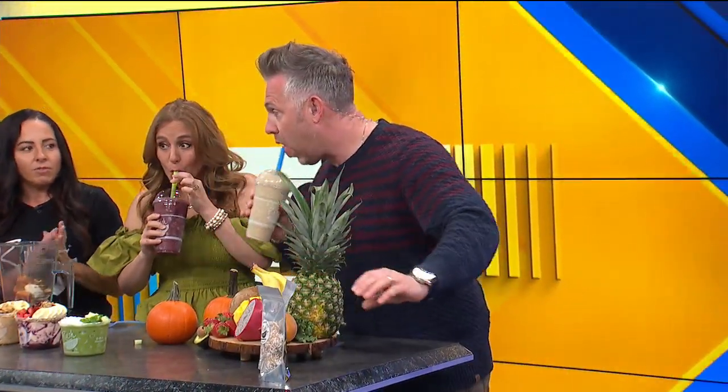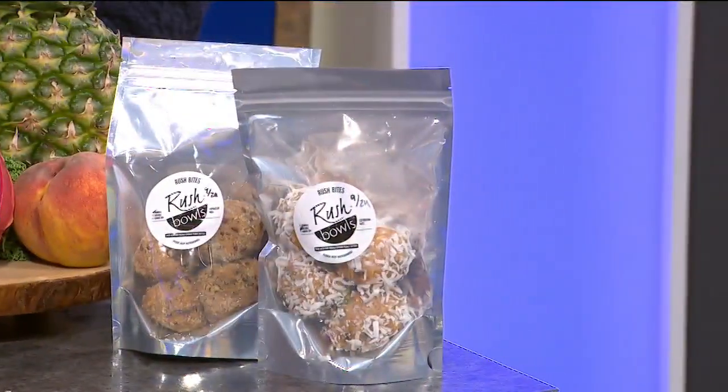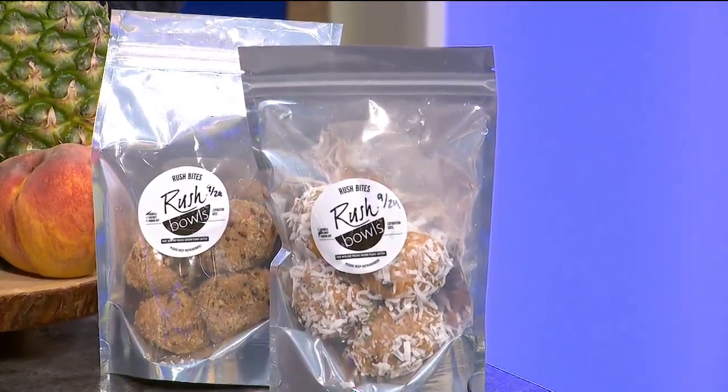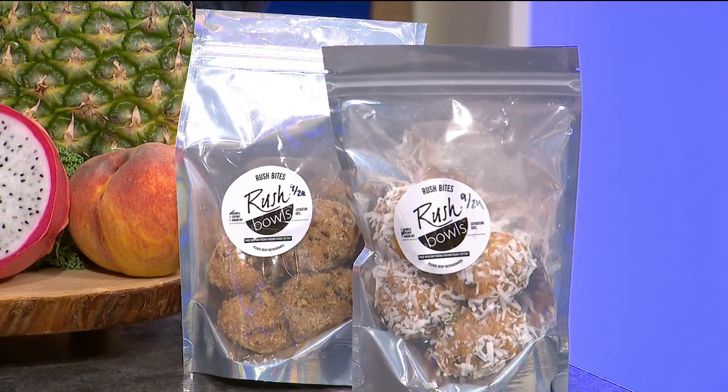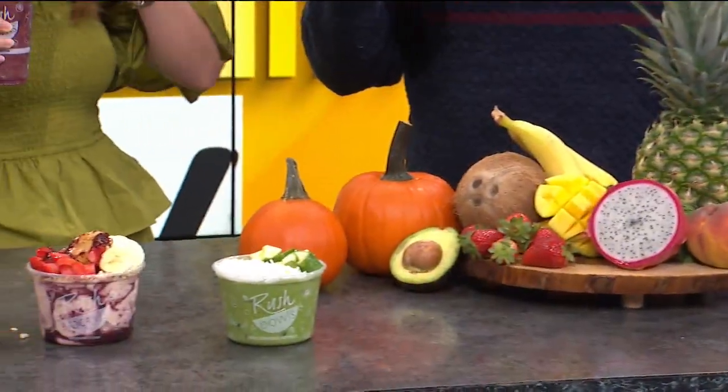I'm always down to get some more protein in the diet. And then we do have our Rush Bites down there as well. What's the story on these? Fresh ground peanut butter — we just roll it up in a ball, mix it with honey, chocolate chips, oats, and coconut. It's so refreshing. Sometimes I'll put it in a bowl because you can take any smoothie and put it in a bowl as well. It's got that good texture — oh, that's thick. That is nice. That is good stuff.